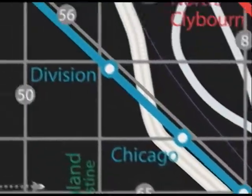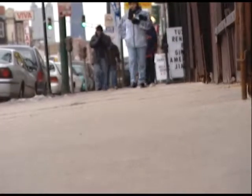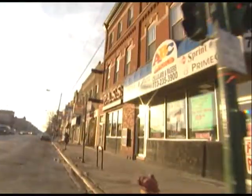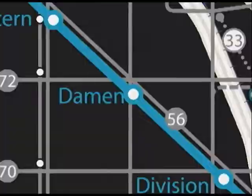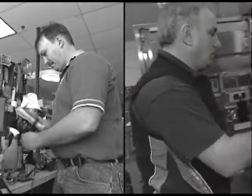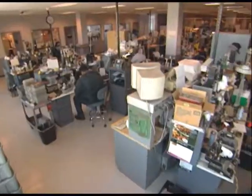Our trip continues on the Blue Line's O'Hare branch, heading toward a neighborhood where old-world traditions mesh with the hip and trendy. Our destination: Ukrainian Village. Next, we head west and introduce you to two CTA employees working hard every day to ensure a smooth commute for you.